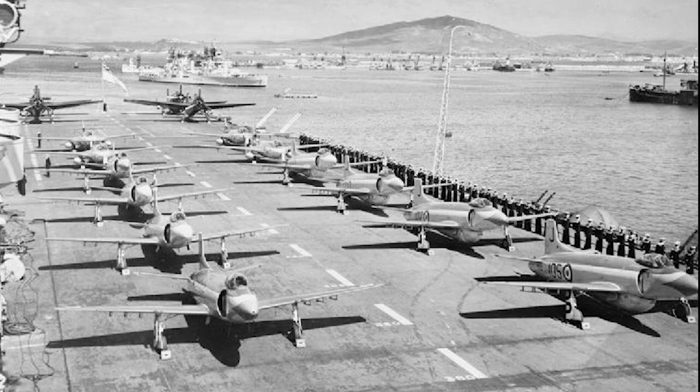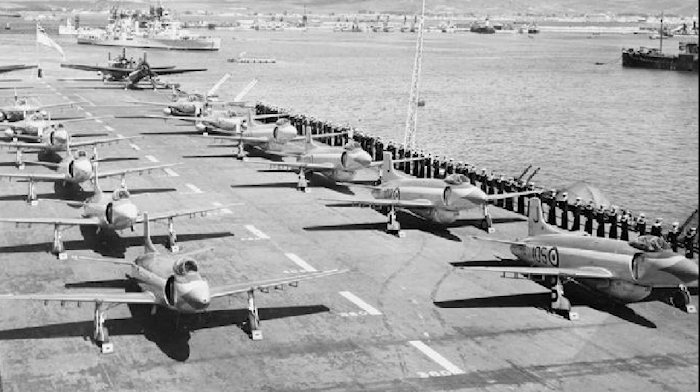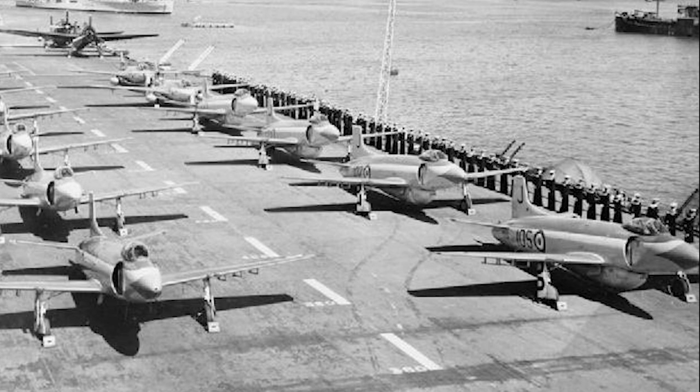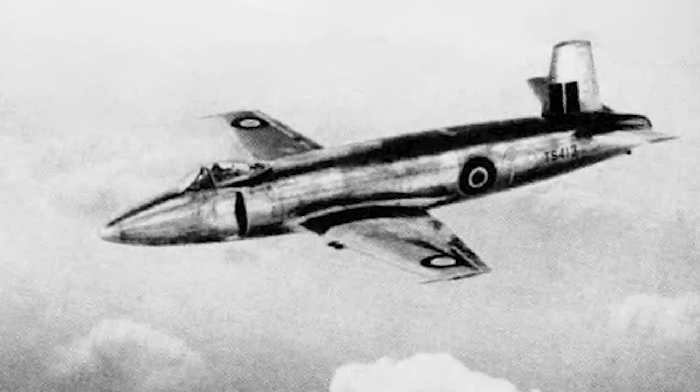The first flight was made by the Type 392 prototype in July 1946. Extensive modifications were then made to the design, with a new tailplane arrangement and an increased internal fuel capacity. The Attacker proved to be quite difficult to land on a carrier due to the tailwheel undercarriage, which also caused problems when the Attacker took off from grass airfields. The first navalized prototype, the Type 398, flew for the first time in June 1947.